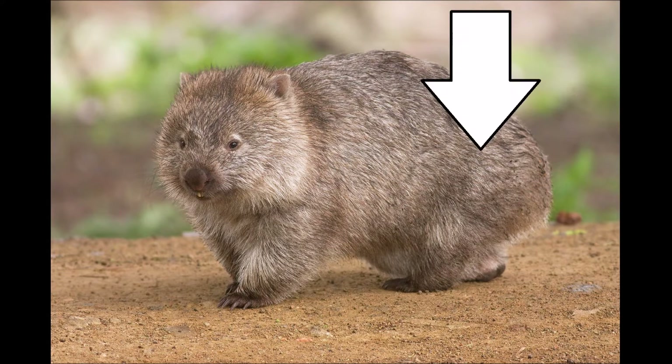Hey there, interwebs, and welcome back to How Fascinating. This is a wombat, and this is its wombut. It's the fascinating end of the animal.